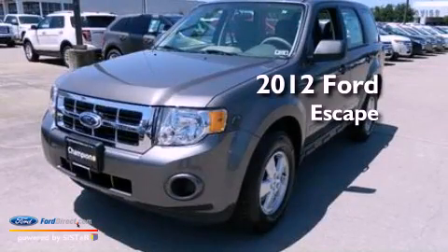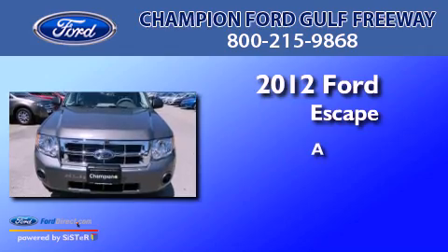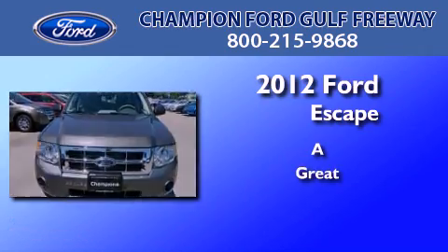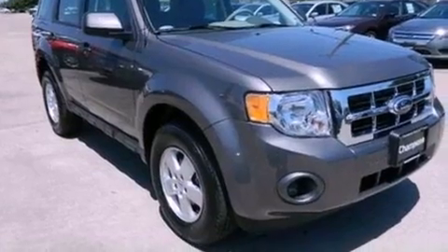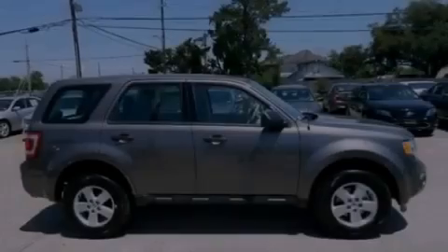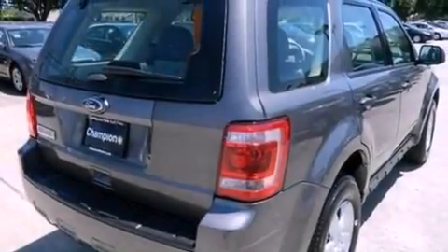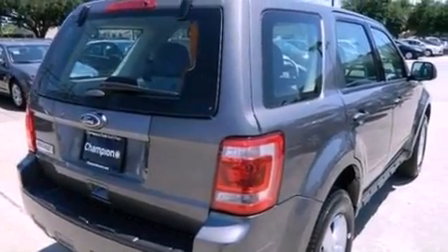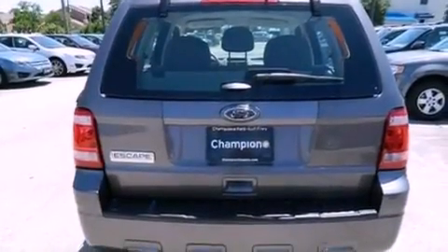This is a brand new 2012 Ford Escape. All of the following features are included: a multi-link rear suspension, traction control and stability control systems, a four-wheel independent suspension, side curtain airbags, air conditioning, and aluminum wheels.